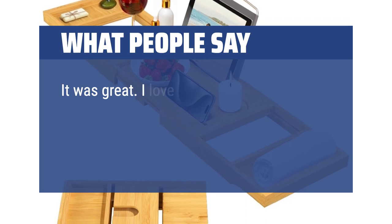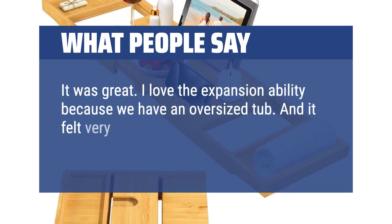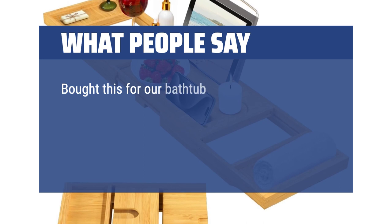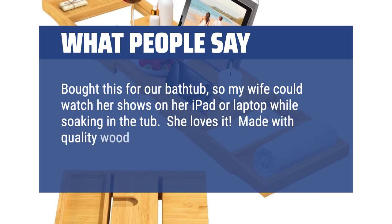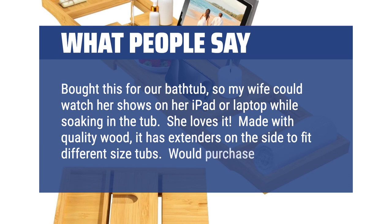It was great. I love the expansion ability because we have an oversized tub, and it felt very sturdy to put heavy items like our iPad and a glass of wine on. Bought this for our bathtub so my wife could watch her shows on her iPad or laptop while soaking in the tub — she loves it. Made with quality wood, it has extenders on the side to fit different size tubs. Would purchase again.